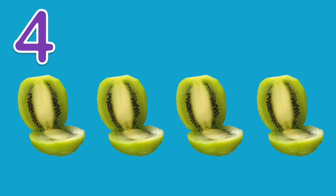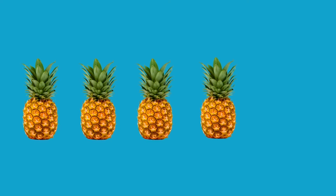Four. Four kiwis. One. Two. Three. Four.